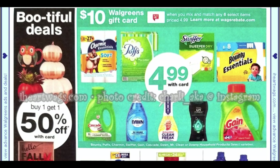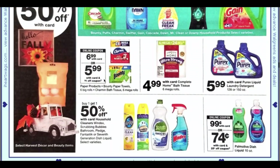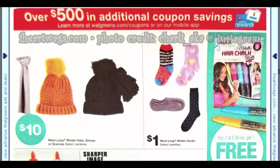Bounty and Charmin — we have that dollar coupon in our app; I used mine this week, but if you didn't, you can grab them for $5.99. This week was a much better deal though. Buy one get one 50% off on household cleaners. We also have the Palmolive 10-ounce dish liquid for 99 cents with a 25-cent app coupon, making it 74 cents.